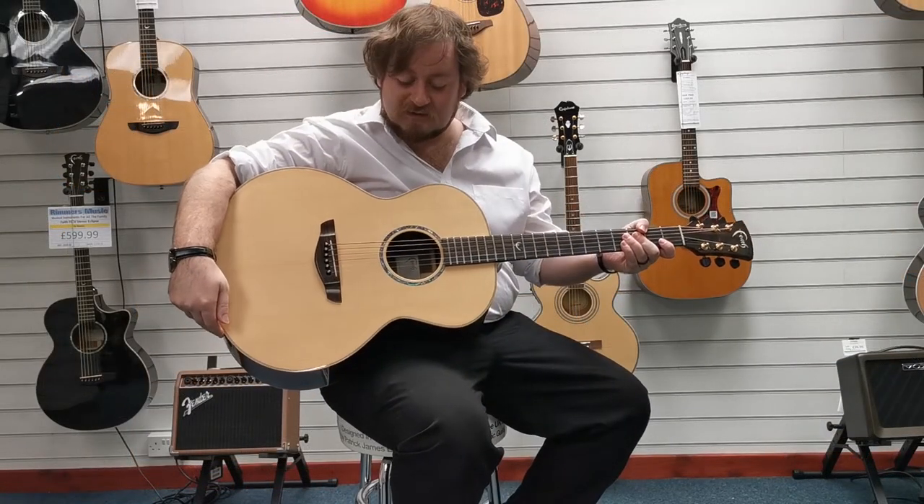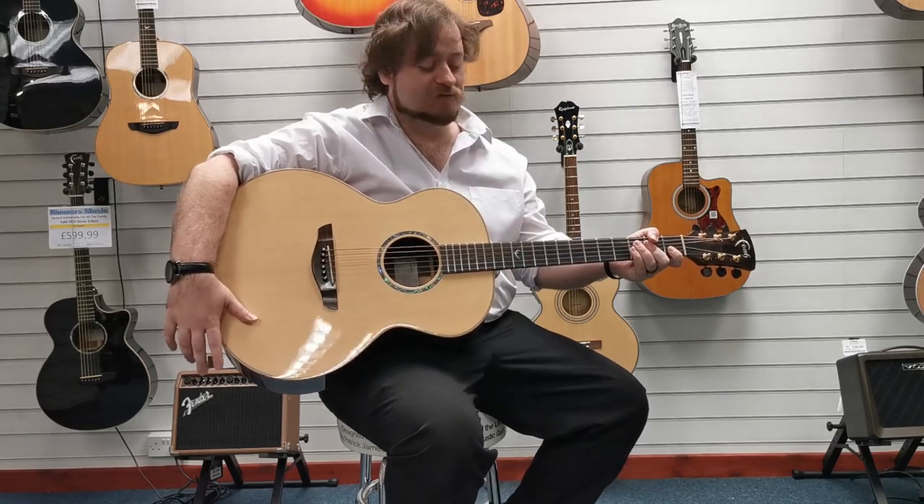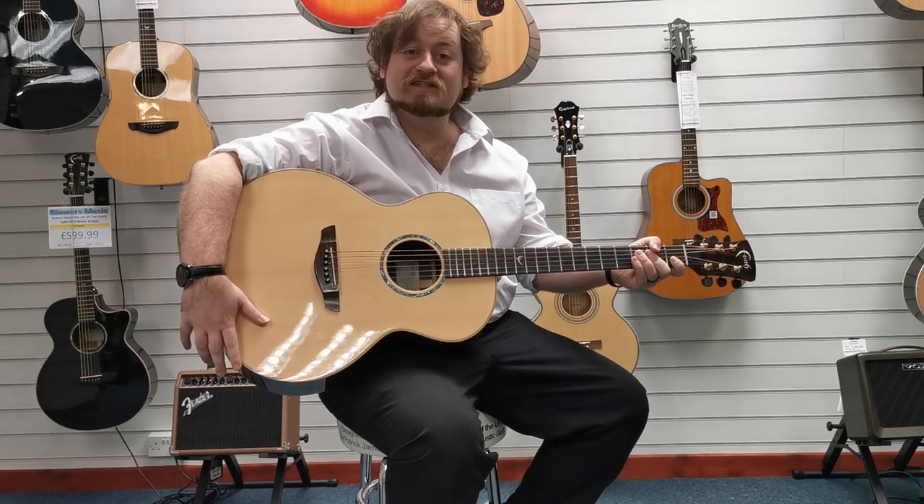So there we go. Used Faith Neptune high-gloss finish — absolutely beautiful looking and sounding guitar. I'm Danny at Rimmers Music Shop in Blackpool and we'll see you soon.